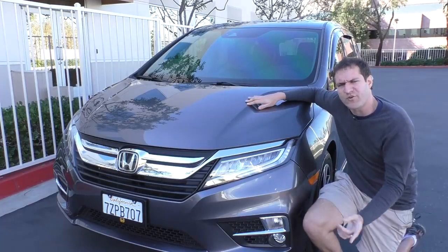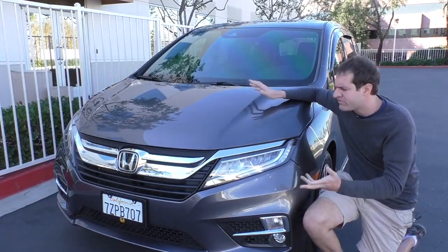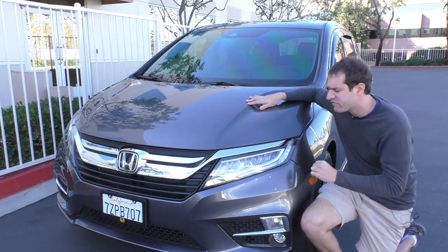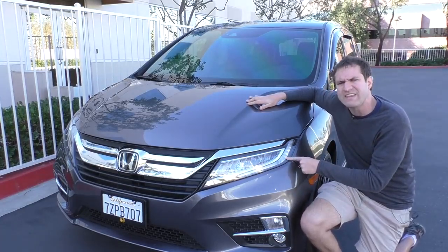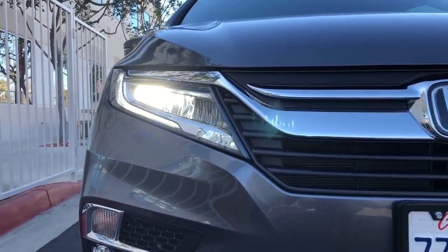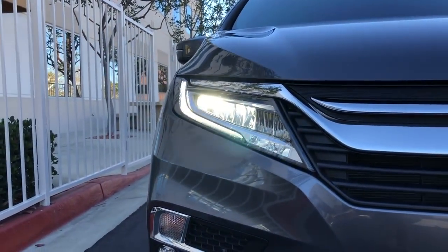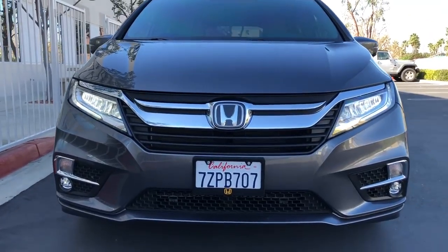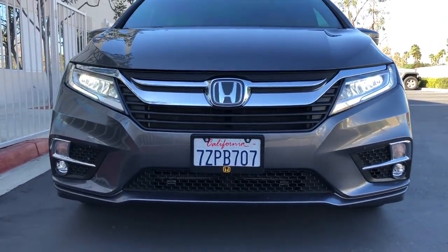Moving on to the outside, there's not really that many interesting things on the exterior. One of the interesting things is the fact that it has LED headlights — not just LED running lights, but actual LED headlights, like the most modern BMW and Audi and Mercedes-Benz luxury cars, even though this thing is just a Honda minivan.